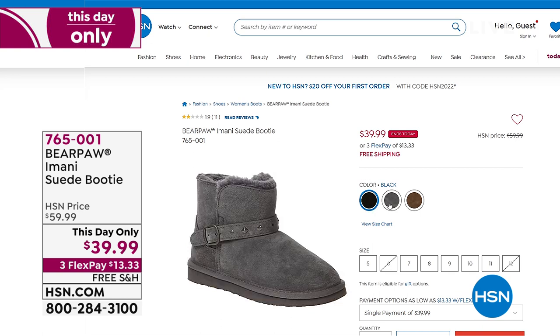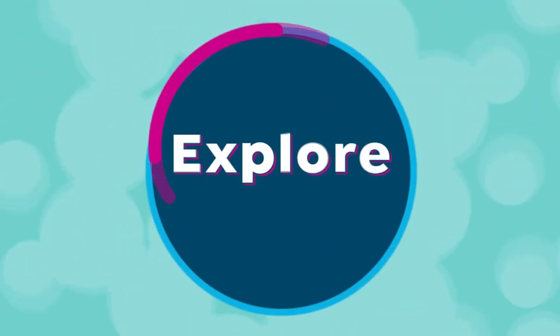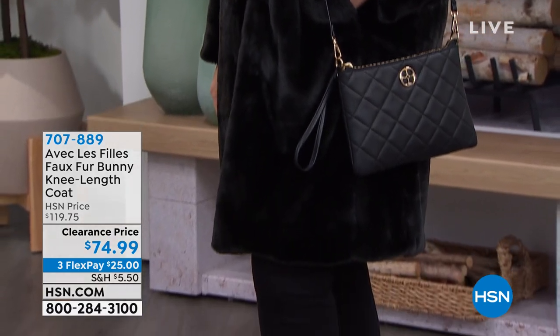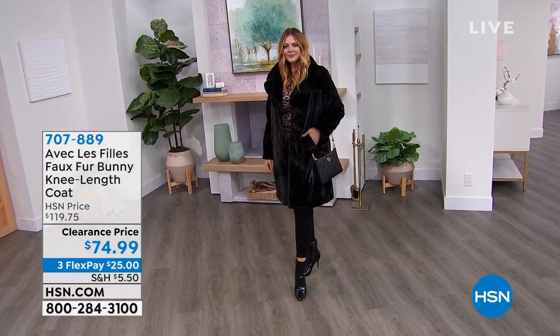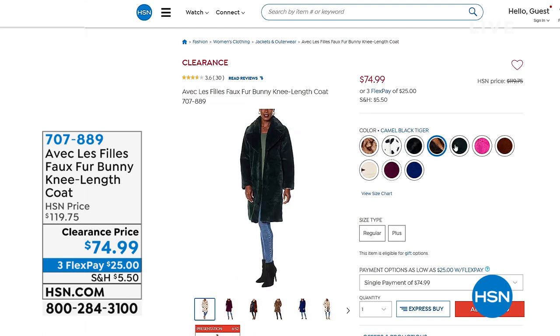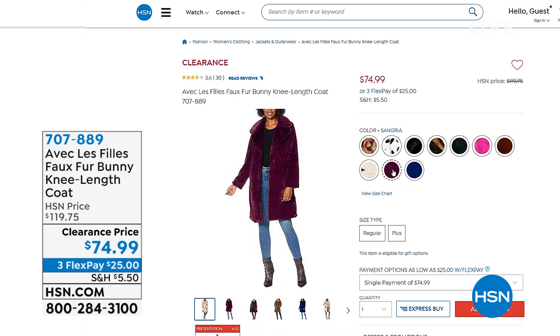Bear Paw will have a full presentation coming up in a little bit. We also wanted to share this beautiful coat — Julia is showing it to us. If ever there was a time for a knee-length coat, it's now, and Vivek Leffy brings us the faux fur bunny knee-length coat. Julia is wearing it in sleek modern black, but it comes in so many colors: hot pink, emerald, mink, sangria, ultra navy, camel, black tiger, and black and white leopard. The clearance price — not the almost $120 they were — these are $74.99, extra small to 3X.